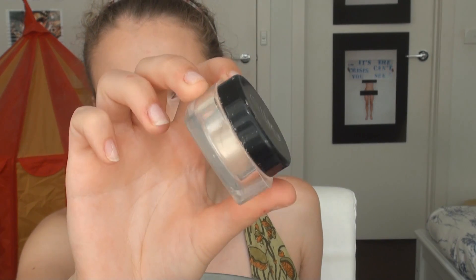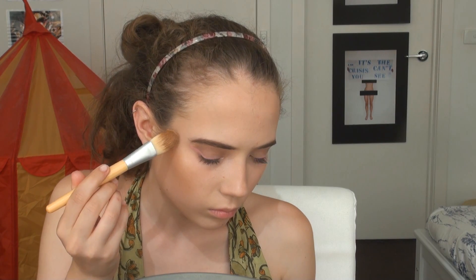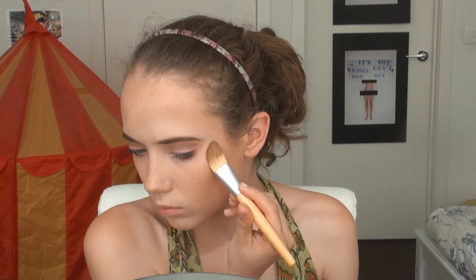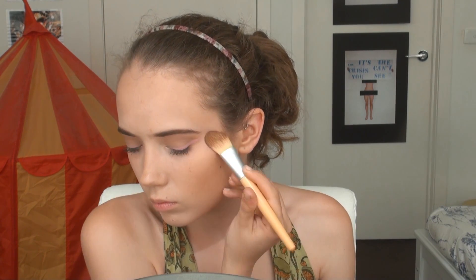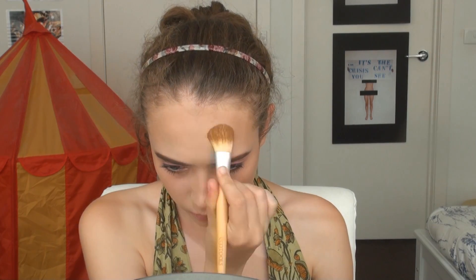Now applying a powder highlighter — this is the Ellie Makeup highlighter — using an EcoTools foundation brush to precisely apply this along the tops of the cheeks to really lift and give that glow, on the bridge of my nose, a little on the cupid's bow, centre of the forehead and a touch on the chin. Then I'm also using a fan brush to further apply and blend it out on the tops of the cheekbones.